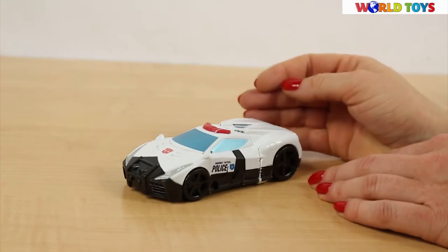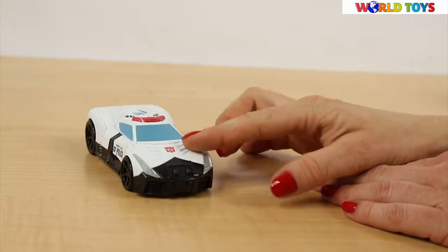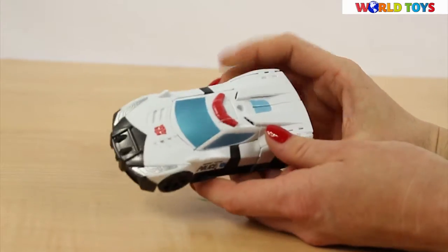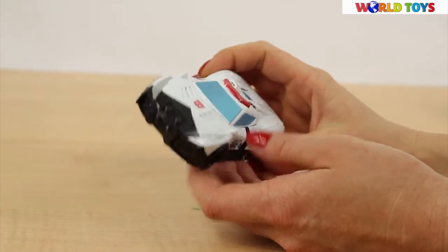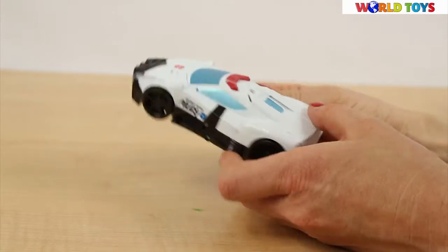With the help of the instruction I did it — the robot transformed into the police car. All the parts fit to each other perfectly, so at first sight you will never guess that this car is actually a robot.